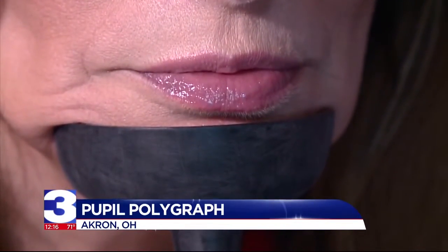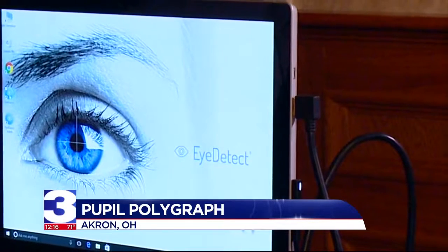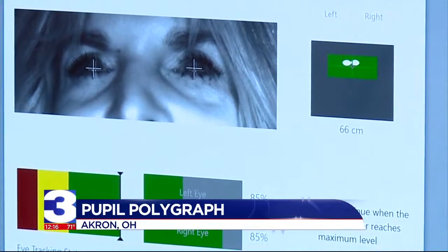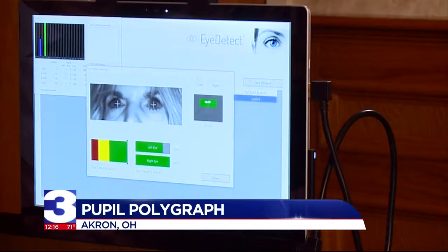This technology, as you can see, gives law enforcement officials a new tool to tell if you are telling the truth. When a person is in a position where they have to lie, the cognitive load is great, and the person has to make a decision — do I tell the truth, do I lie? When they finally decide to lie, the pupil dilates, and eye detect picks that up. It takes about 60 frames per second of your eye during the course of the test.